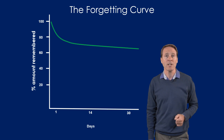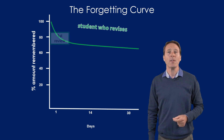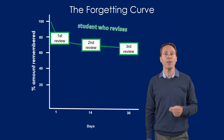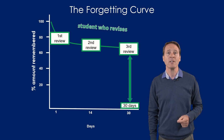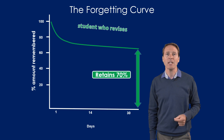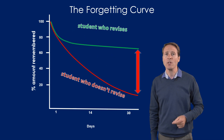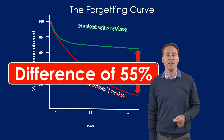Their retention is just 15% after a month. The green line represents a student who does revise. Their first review of the material is after 24 hours, their second review is after two weeks, and their third review is after 30 days. Their retention is 70% after one month. When we compare the student that revises and the student that doesn't, we find a difference of 55% in learning retained.